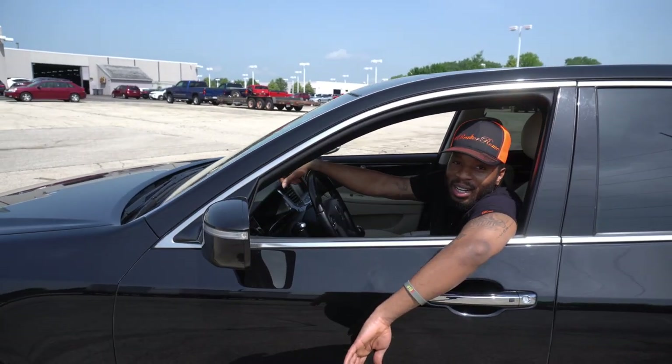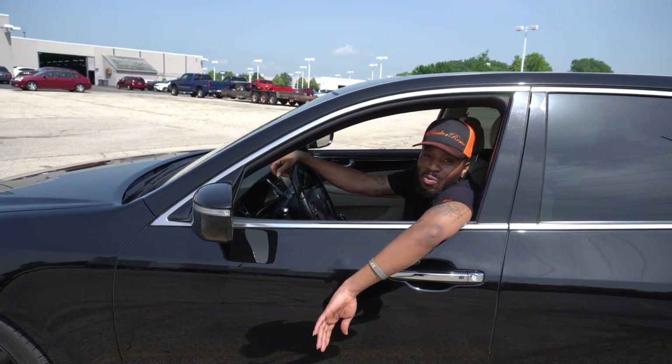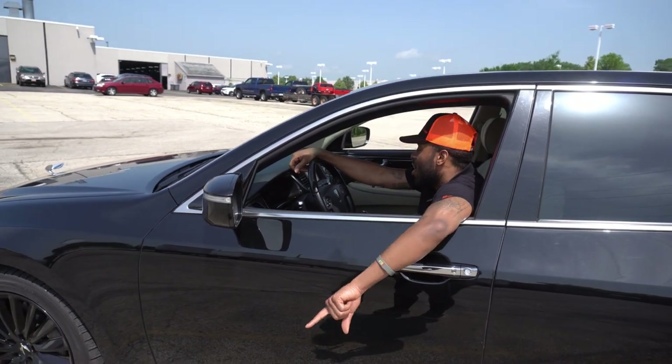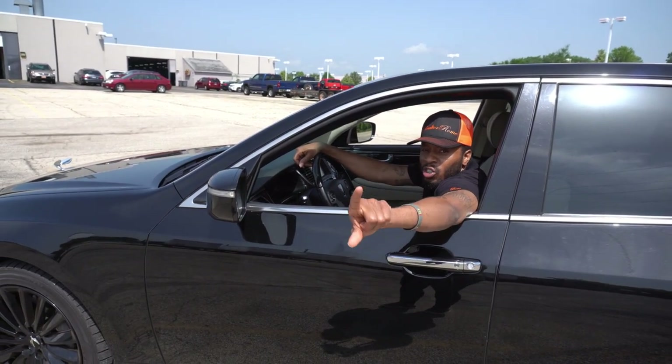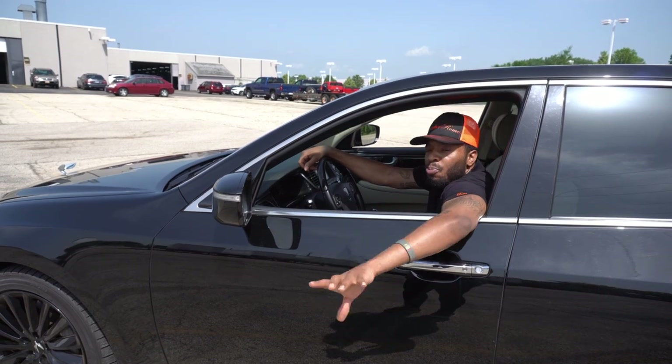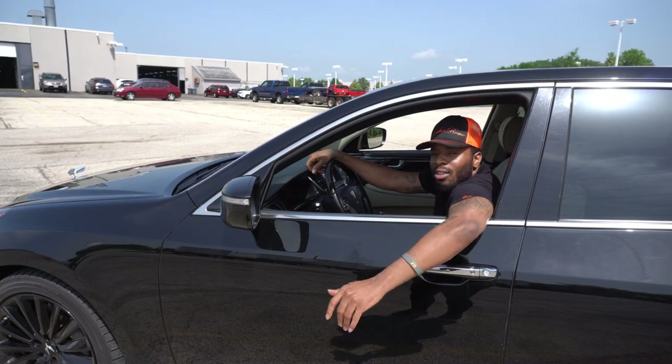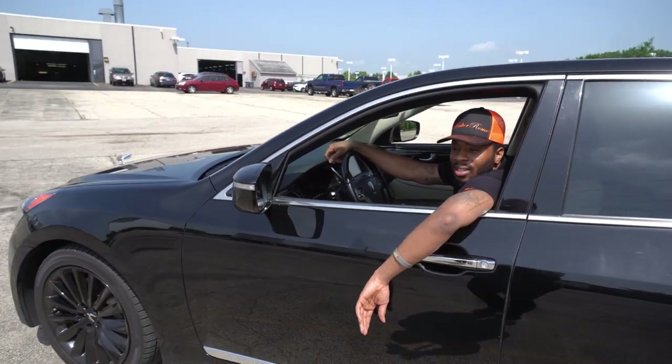It's Real Taron and I'm back with another one. Today we have a baby Rolls-Royce — a 2015 Hyundai Equus. It only has 41,000 miles and some change on it, and you can get this beautiful vehicle for only $25,000. Let's get to it.